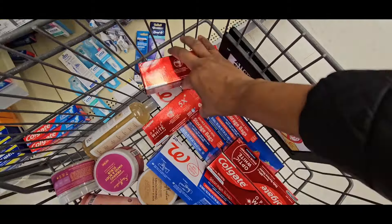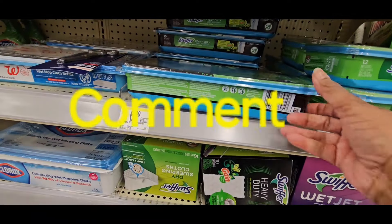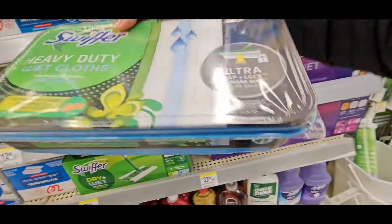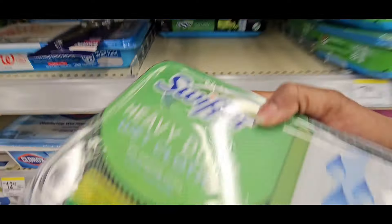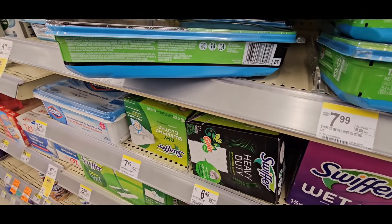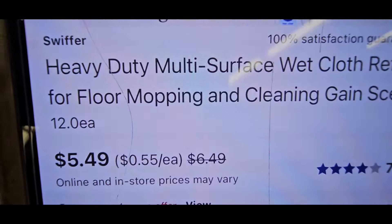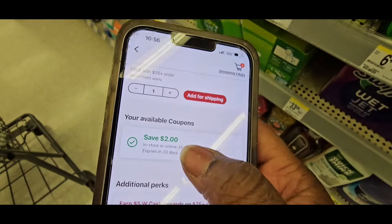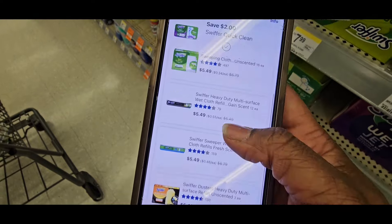I'm going to do this deal twice to make sure I use my coupons. I use this deal strictly for my shop. Now, we have the Swiffer Heavy Duty coming in at $6.49 — but always scan because we never pay full price. It scans at $5.49 and has a coupon: $2 is going to come off, making it $3.49. Make sure it attaches.